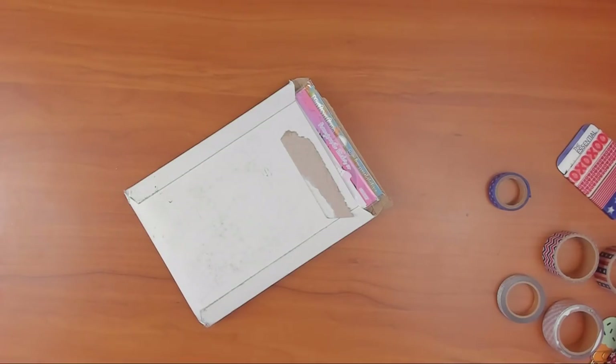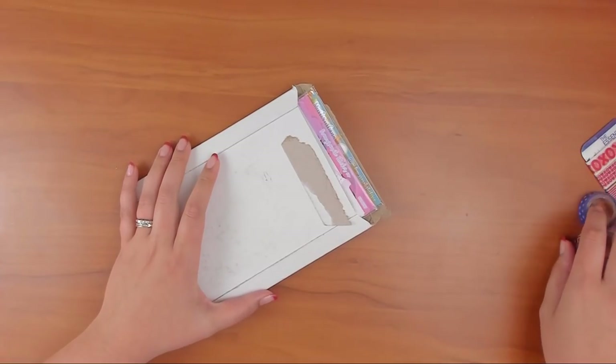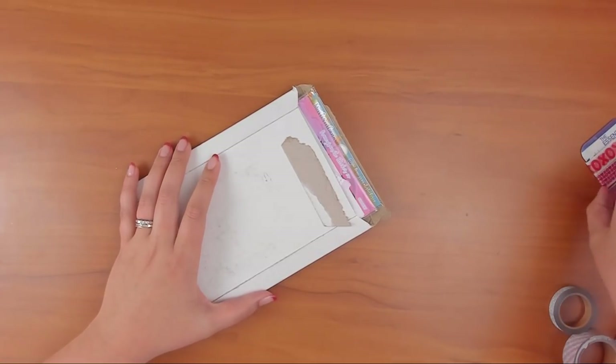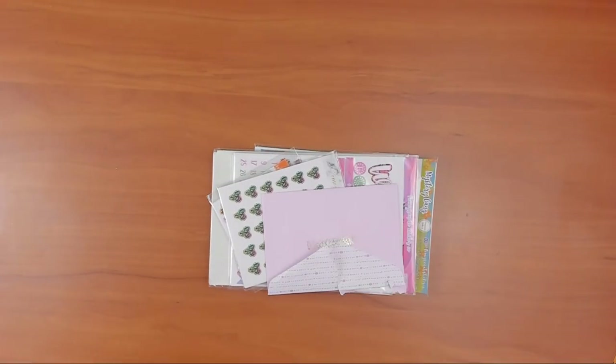Hey guys, Run the Craft Scissors here with another video. This one is a haul video from Pomegranate Sticker Co. I did go ahead and use one of the kits in this haul — the Celebrate one that I needed for my birthday — so I pulled that one out. Everything else I left in. I ordered this June 9th and got it around June 14th.